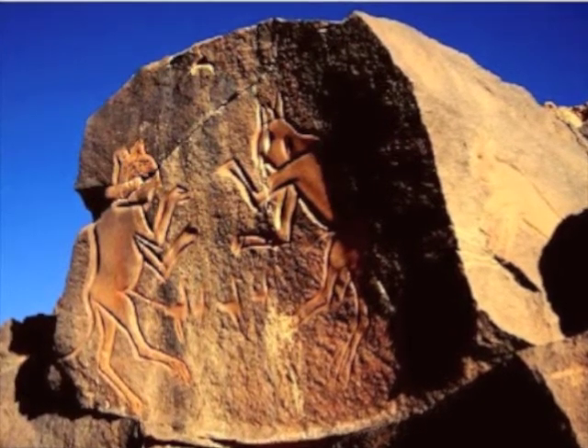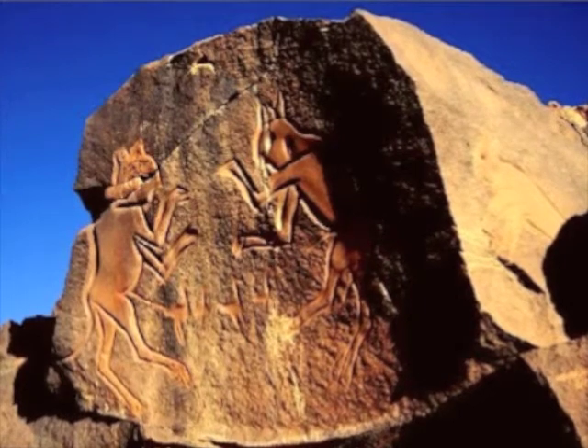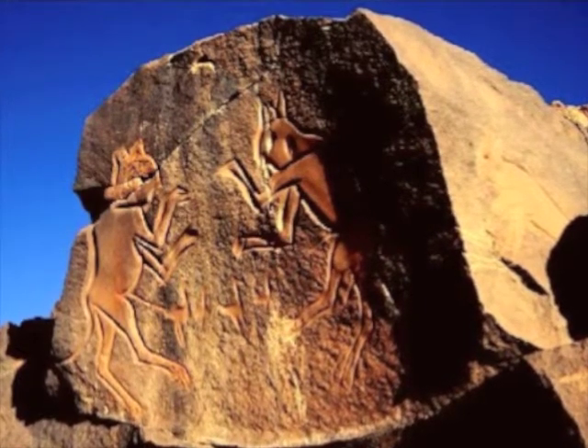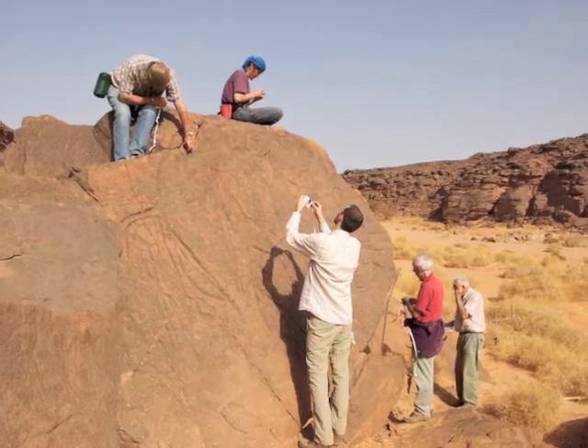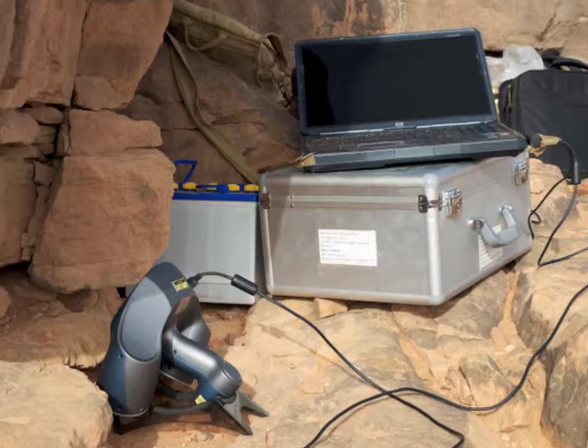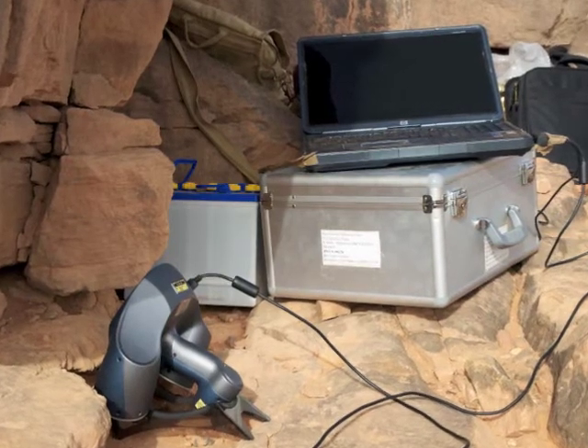The Trust for African Rock Art, or TARA as they're known, were established to campaign globally to protect such rock art. They asked us to record the rock art digitally using a laser scanner, with the aim of creating a digital surrogate or replica of some of the art that's under threat.